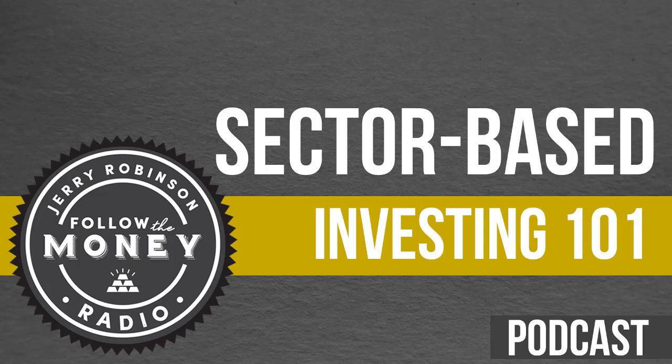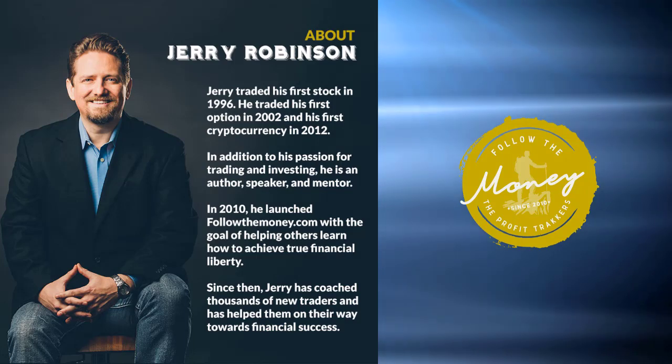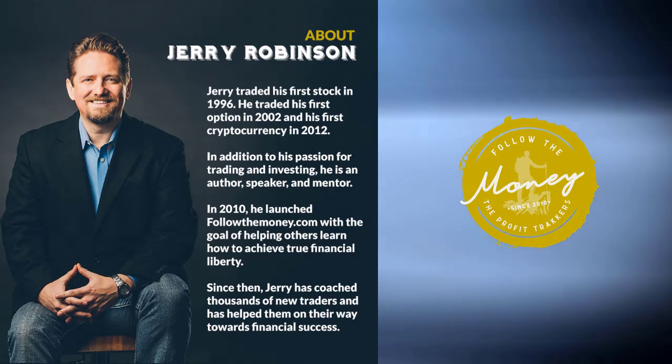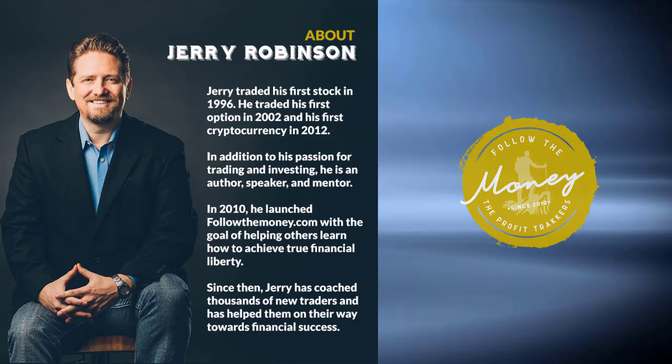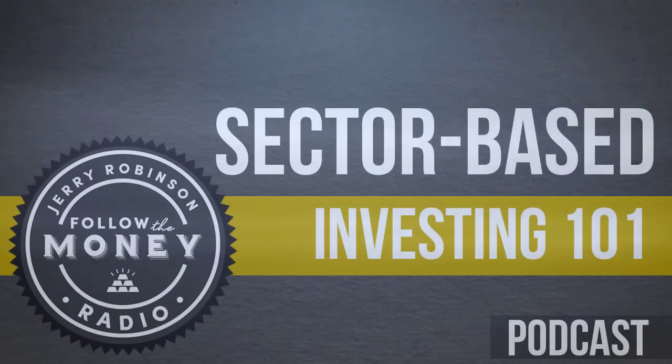We've covered nine so far, so let's talk about the last two — the newest ones. The communications services sector is XLC, which includes telecommunications, wireless telecom, media and entertainment, and interactive media and services. It's really a new kind of sector that's broken out on its own in recent years. Then there's the real estate sector — XLRE. Real estate stocks were previously bunched into the financial sector, but they now have their own sector. XLRE gives you exposure to real estate management and development companies and REITs — real estate investment trusts — with mortgage REITs still falling in the financial sector.